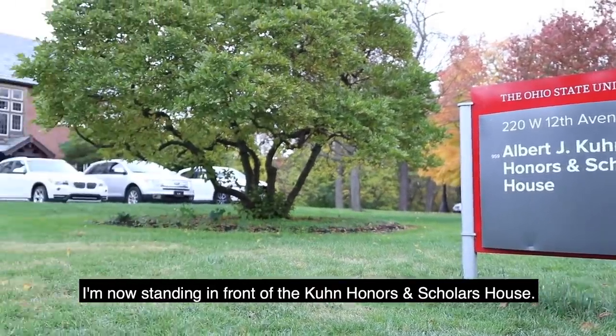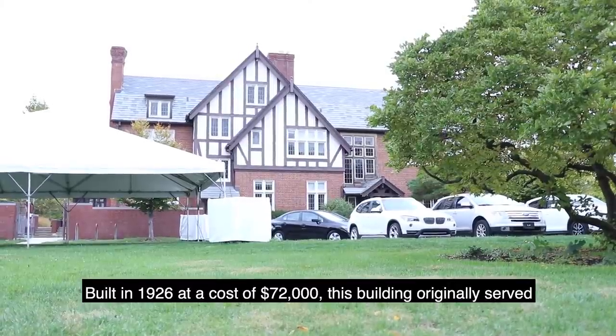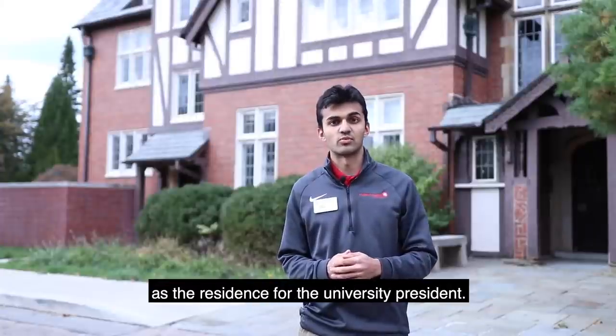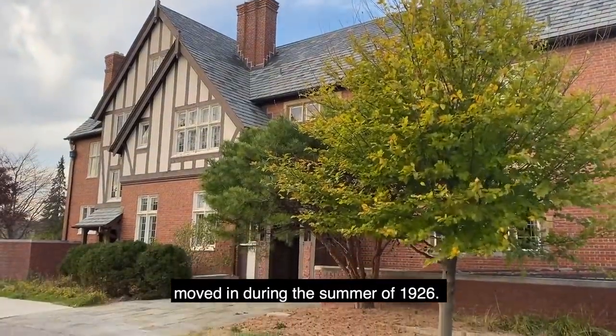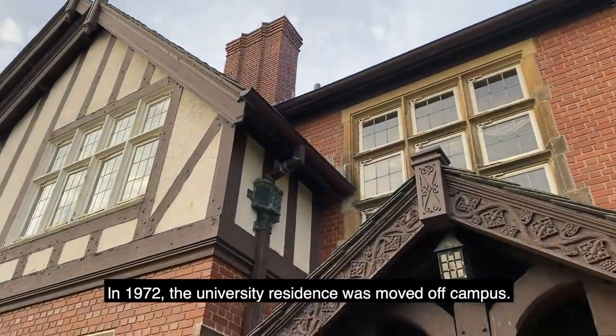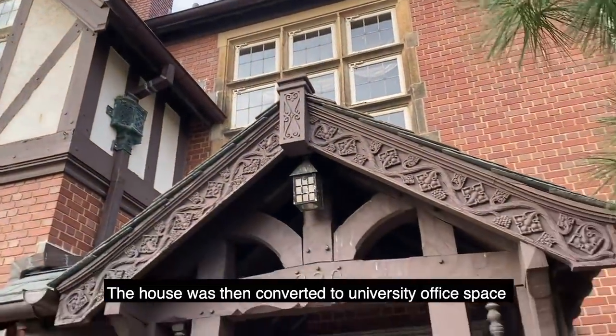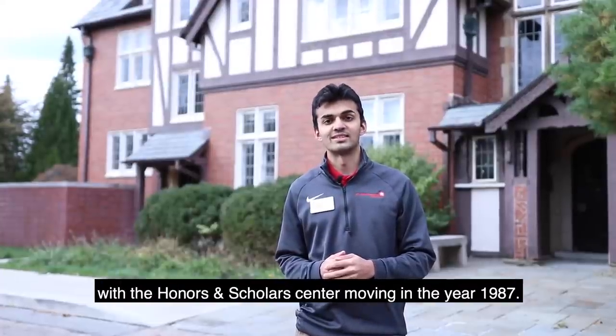I'm now sitting in front of the Kuhn Honors and Scholars House. Built in 1926 at a cost of $72,000, this building originally served as the residence for the university president. George Reitmeyer, the sixth president of the university, moved in during the summer of 1926. In 1972, the university residence was moved off campus. The house was then converted into university office space with the Honors and Scholars Center moving in the year 1987.